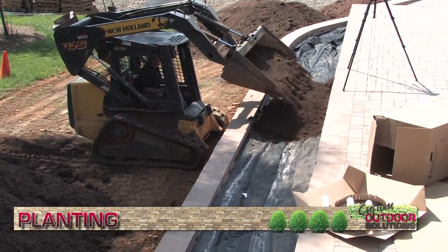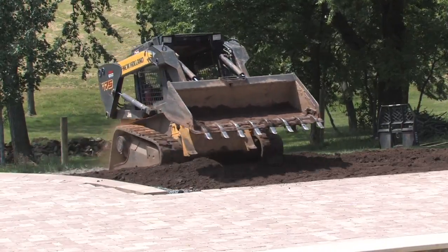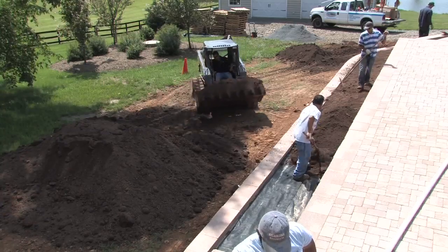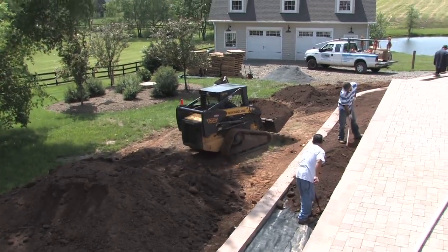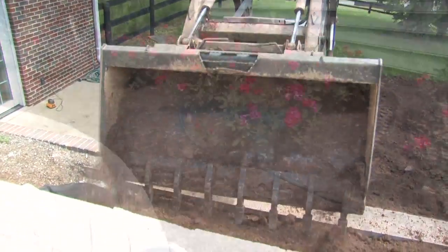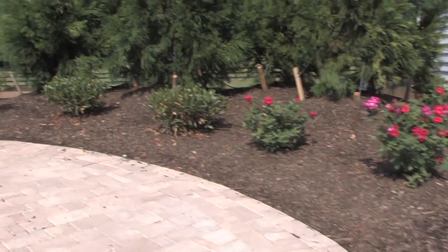At last, it's time for the topsoil, the plants, and the final touches. As much as 150 yards of topsoil are brought in and shaped to blend into the finished grade of the pool deck. Like all the phases before, this stage requires a combination of hands-on skill and heavy machinery. Fifteen truckloads of plants and mulch are brought in next to finish off the design of our outdoor space.